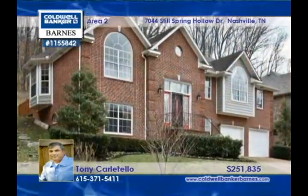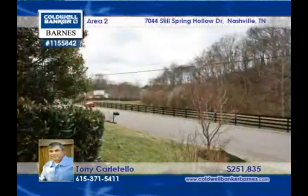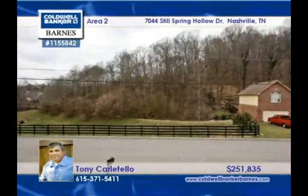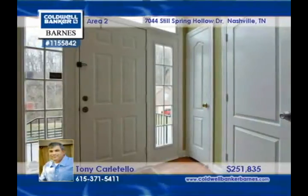Vaulted ceilings are in all of the bedrooms in this 3 bedroom, 3 bath home. Upgrades include hardwoods in the main living areas, stainless steel appliances, tile in the baths, and new updated light fixtures.